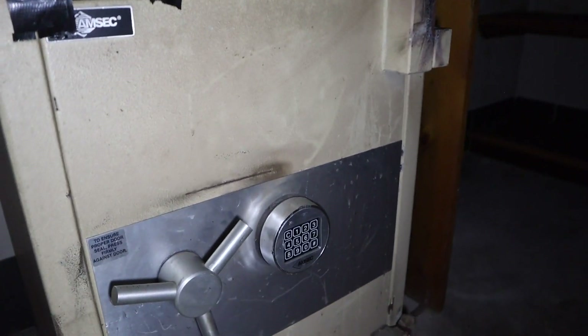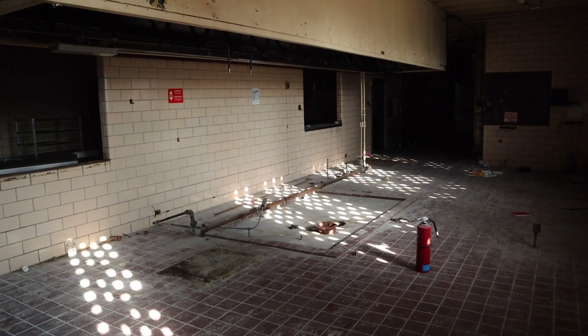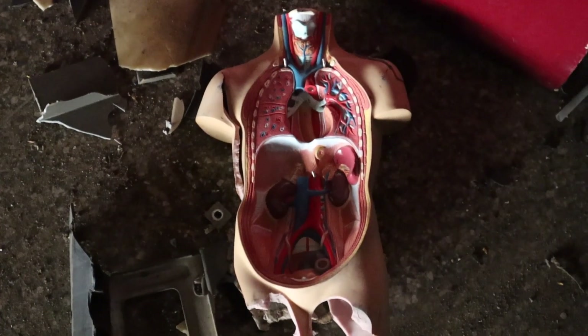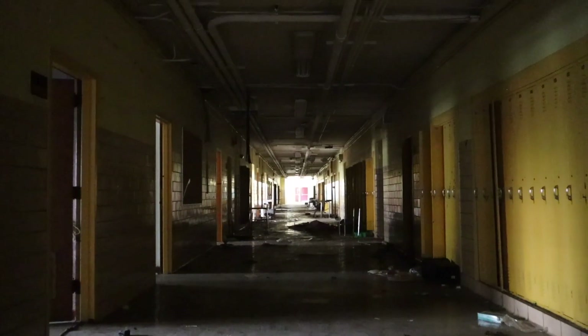It blows my mind that schools and hospitals leave all this stuff behind — because it's either worth a lot of money or the stuff left behind is very confidential information. This is worth money and it's in decent condition — not rusted, not corroded. The only downside is that people come in here and vandalize most of the structures or have taken them apart entirely. This whole hallway here is burnt.